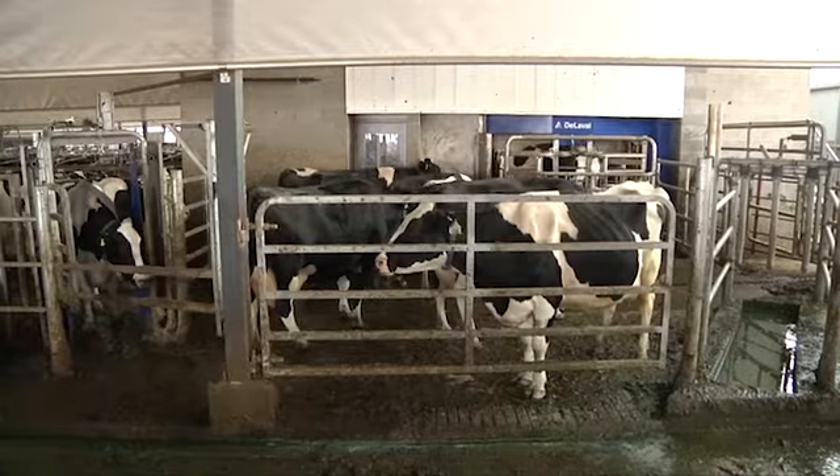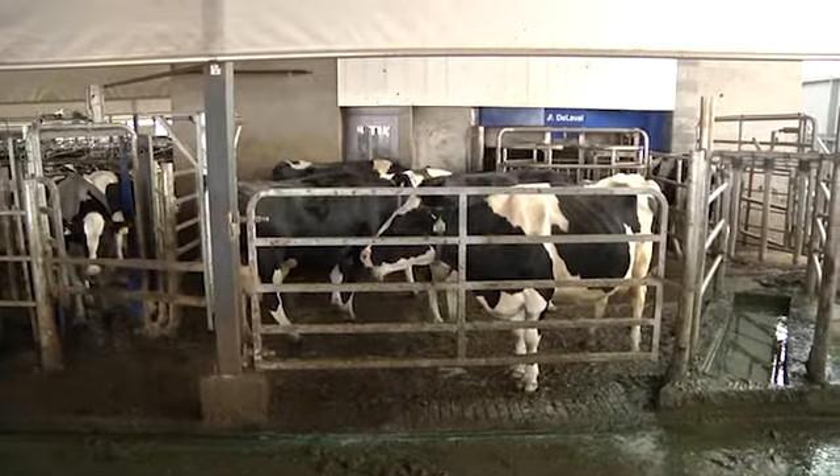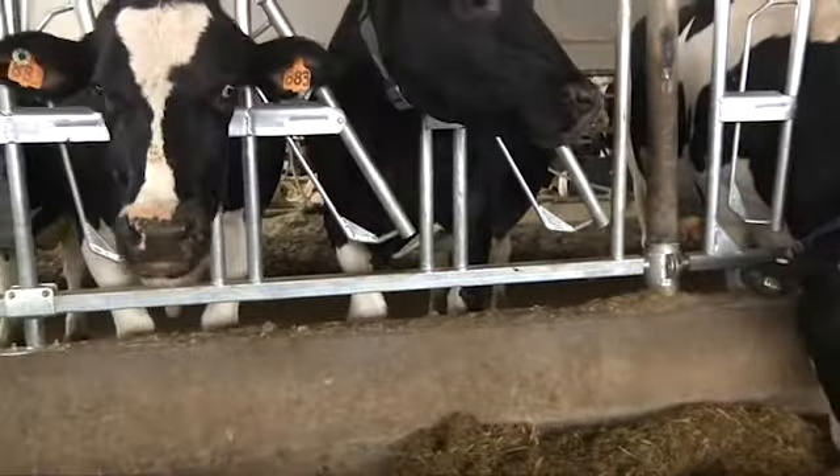Before we came here, we were milking in a double four step-up flat barn parlor, milking 120 cows twice a day. Our production was around 72 pounds per cow per day.